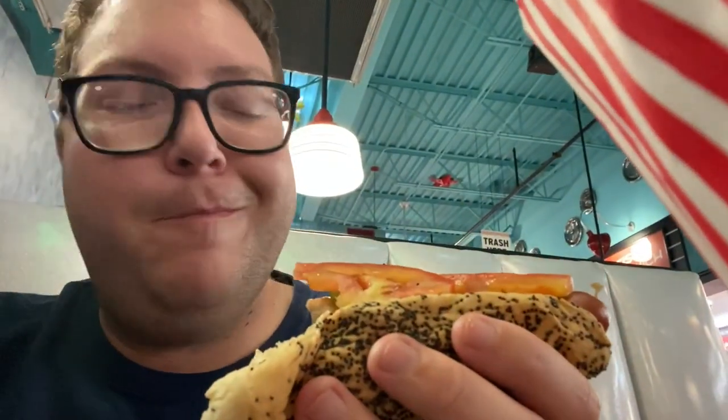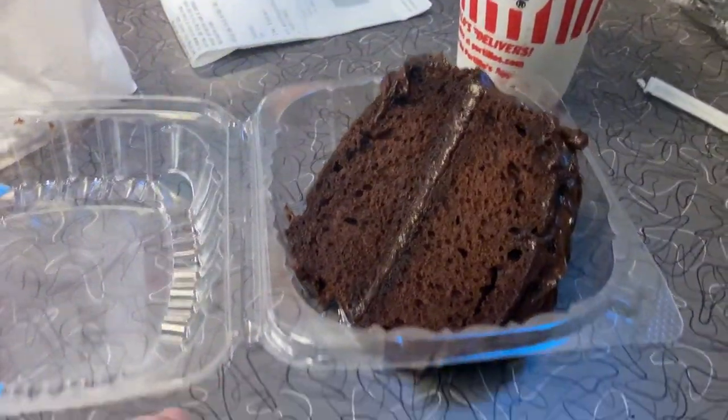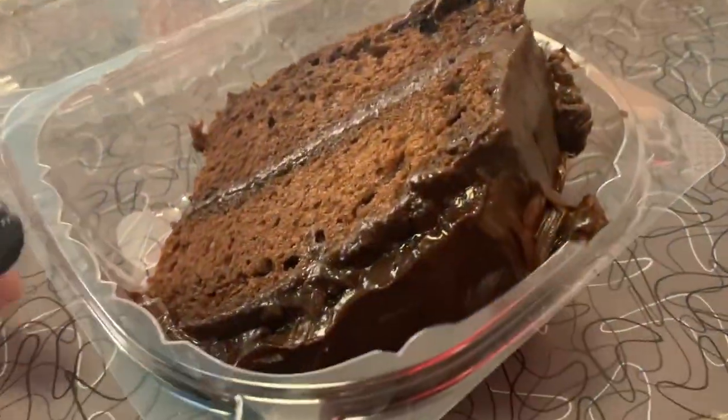I'll let you guys know when we try the cake, because I'm going to finish eating this hot dog now. Alright, we finished our entrees. On to dessert.